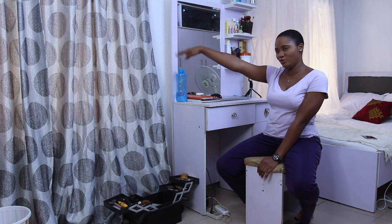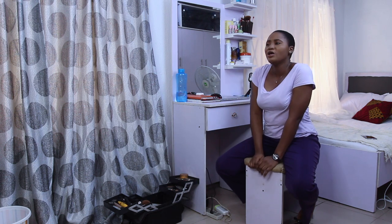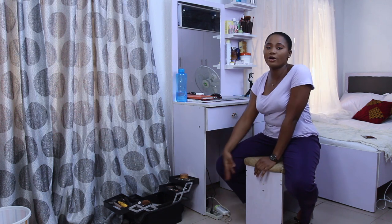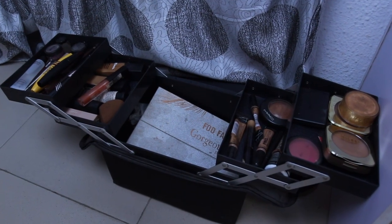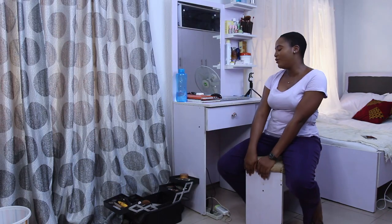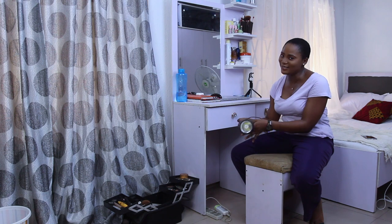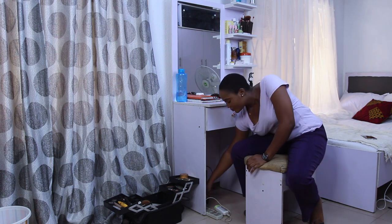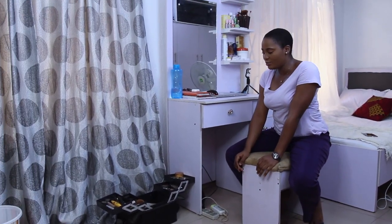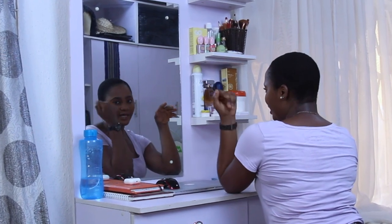So moving on, right in front of my curtain here is my dresser. Right beside it, I have this makeup box that I got for my makeup stuff. I do not like to put my makeup stuff on the dresser because besides being my workspace, I got a makeup box where I put my makeup stuff — it contains everything and it does the job for me. Then I have my extension box here where I charge my lamps, because I live in Nigeria and there's usually low light. I have two lamps over here.